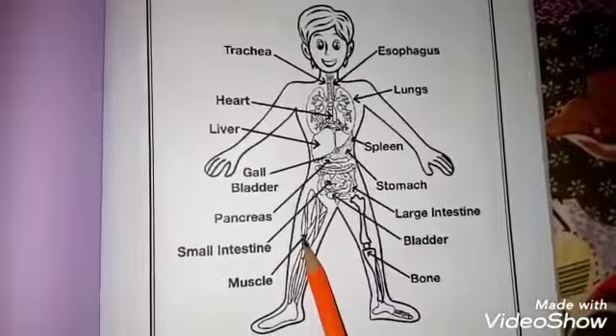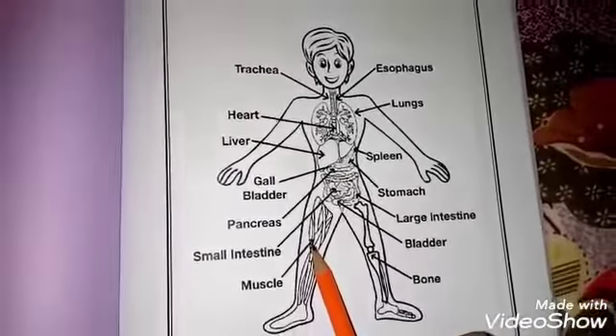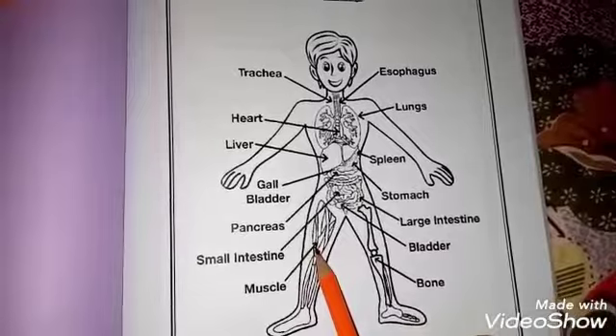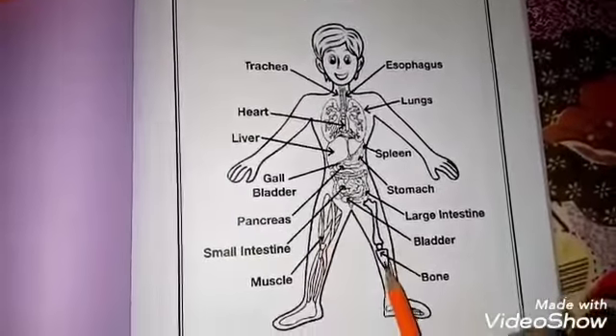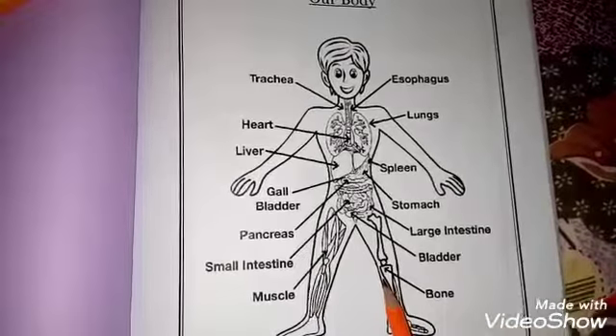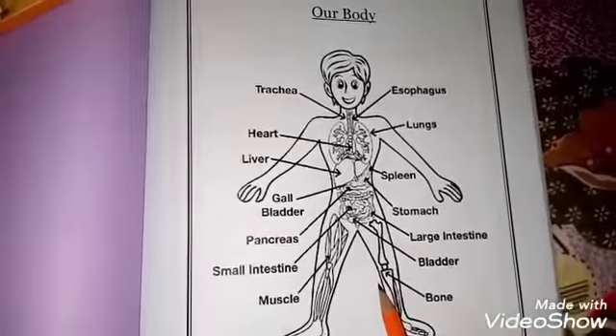Next is muscles. You will know the muscles in a better way. The muscles are very helpful in our movements — we can move the body using our muscles. And bones: we are standing because of our bones, and they help us do strong work.